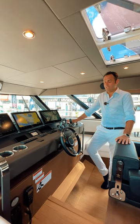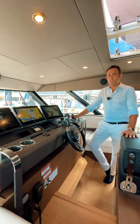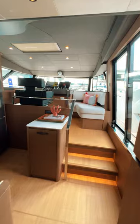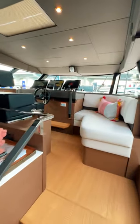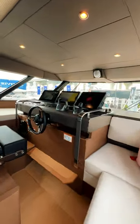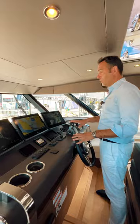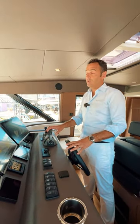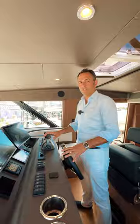Flagship of the X-Line, the X70 was designed to be owner-operated or crew-operated. Here at the helm, you have fantastic visibility, and with the upgraded Volvo IPS 1350, you can cruise comfortably at around 22 knots and you can also reach a top speed of 28 knots.